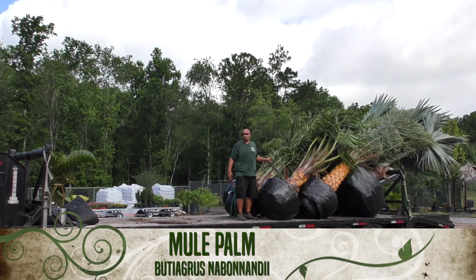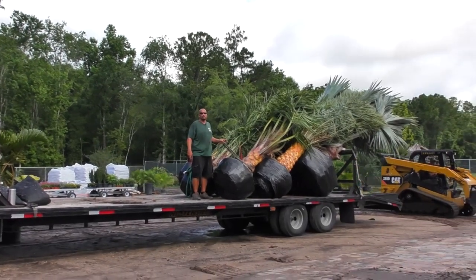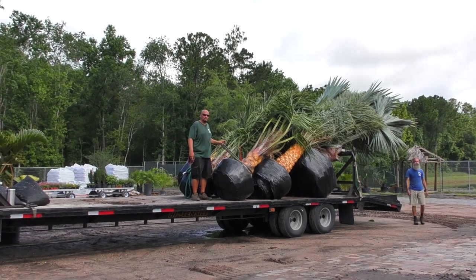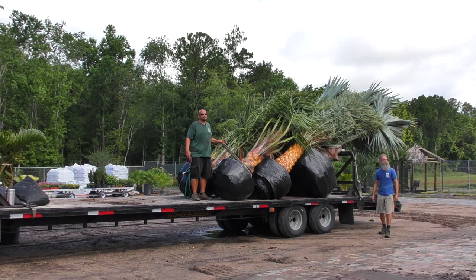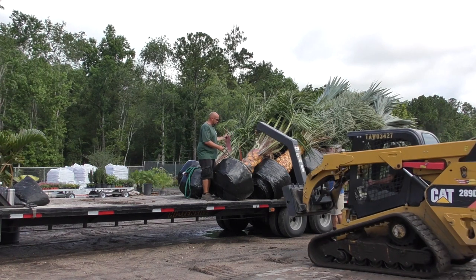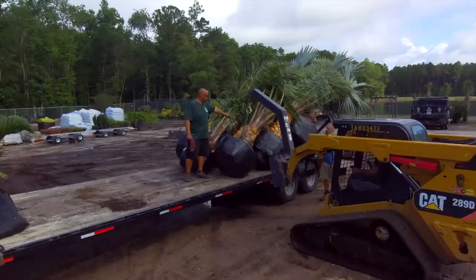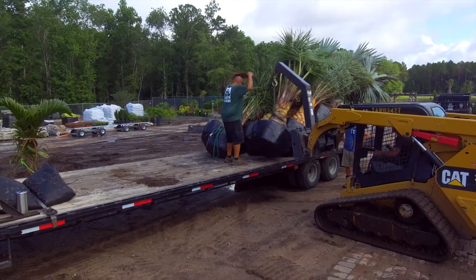This is the mule palm, an intergeneric hybrid. The mother is the Butia capatata, otherwise known as the pindo palm. The father pollen comes from the Syagrus romanzoffiana, the queen palm. I've done a couple of videos — most recently shot one about a month ago on the differences of genetic expressions. This one is diamond cut. As you can see, it's showing the genetic color in the leaf bases: you've got peach, gray, that really unique burgundy Merlot hue, and a little bit of green.